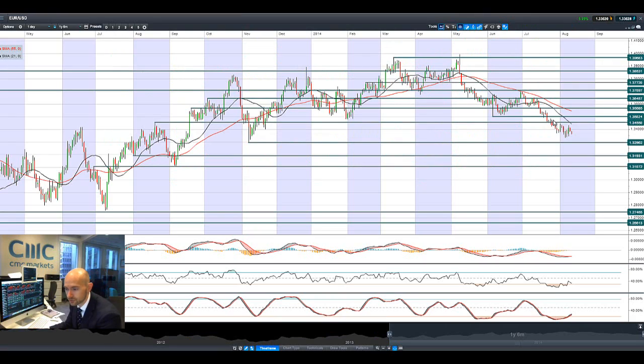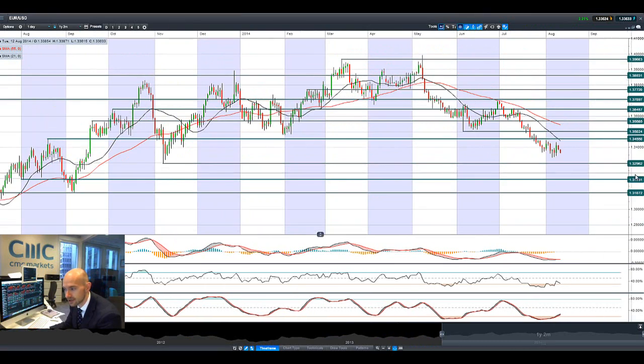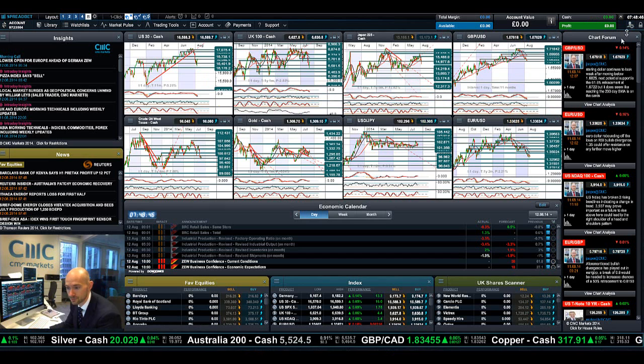Looking at EURUSD — it's feeling the pain again this morning, getting close to 1.3296 which is the potential support level. Pressure from the tips of these candles as well. As mentioned, the ZEW report is very much in play.